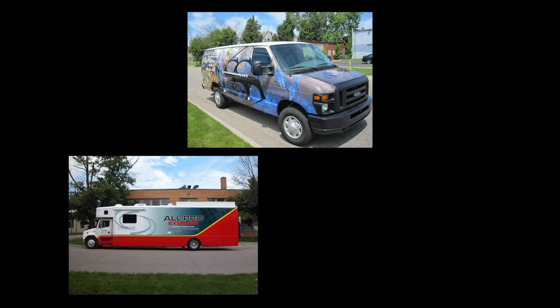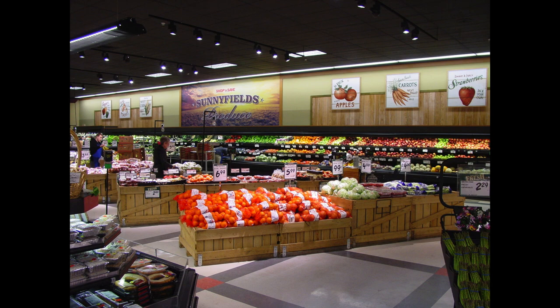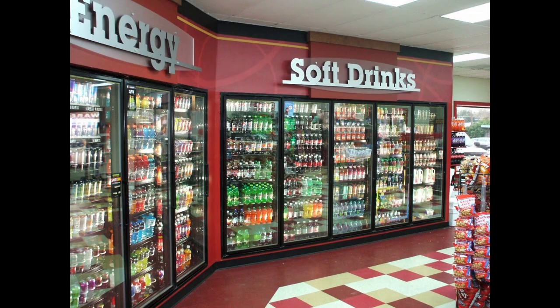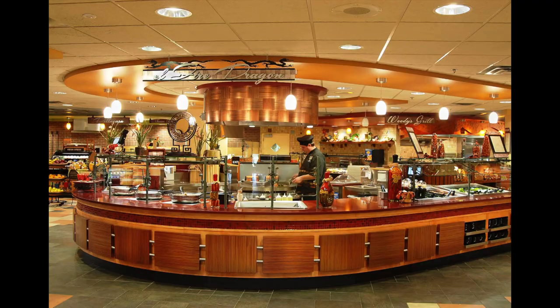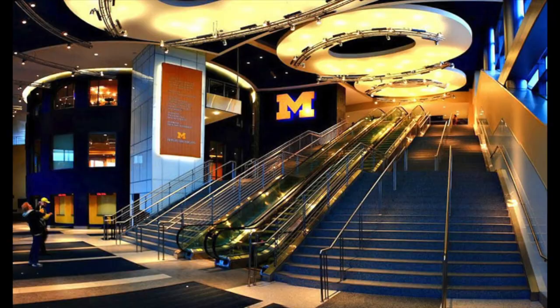Shaw PPC Design can handle your fleet or vehicle graphic needs, from conceptual design to installation. We create branded retail spaces for grocery, mass merchandiser, drug, auto, convenience, restaurant, food service, financial institutions, specialty retail, and stadium and athletic venues.